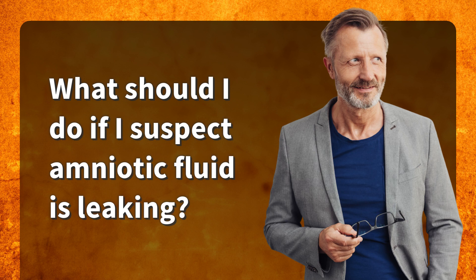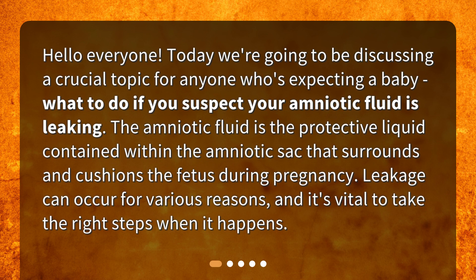Today we're going to be discussing a crucial topic for anyone who's expecting a baby: what to do if you suspect your amniotic fluid is leaking. The amniotic fluid is the protective liquid contained within the amniotic sac that surrounds and cushions the fetus during pregnancy. Leakage can occur for various reasons, and it's vital to take the right steps when it happens.